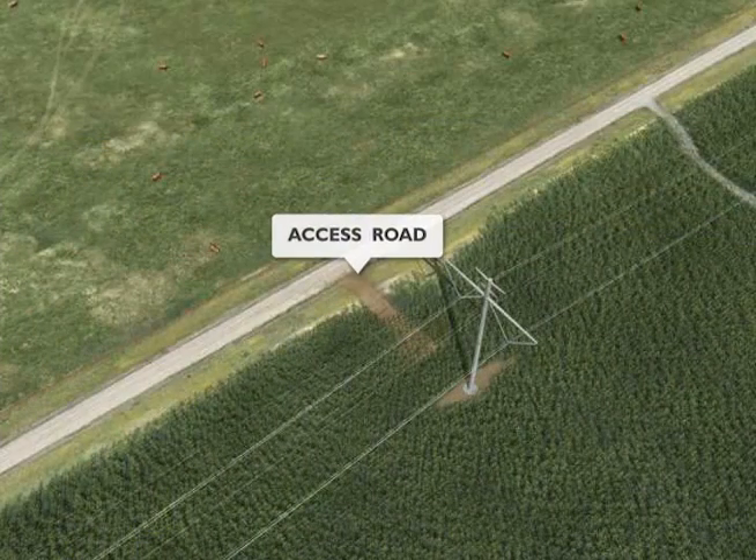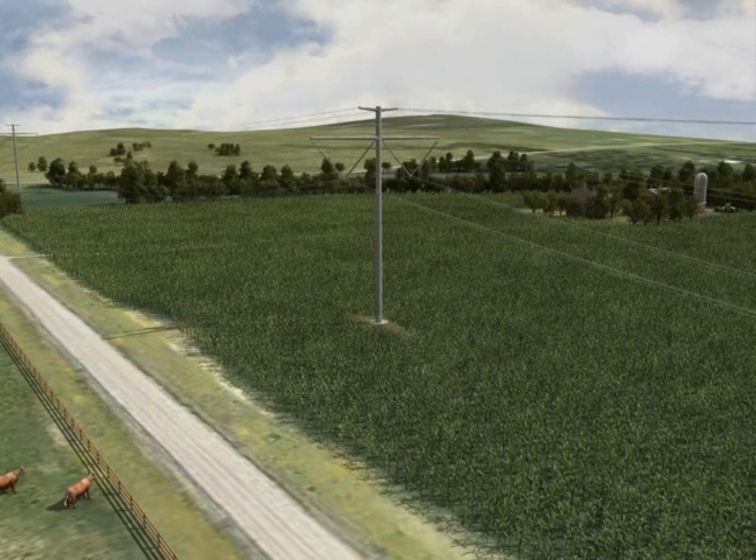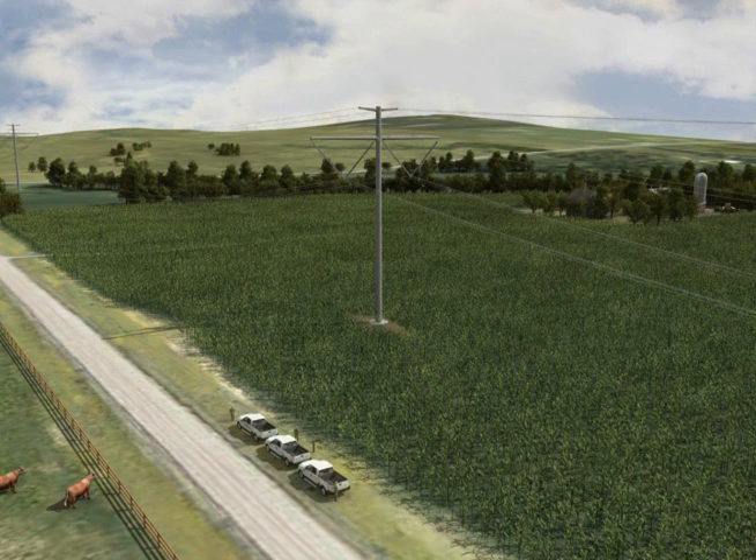Temporary access roads will be restored and existing roads will be left in a condition equal to or better than their condition prior to construction. Following construction, the right-of-way area will continue to be maintained and monitored on a regular basis. Visual inspection of the line typically involves a helicopter, however maintenance work is usually performed by ground crews. If repairs are needed, landowners will be notified prior to conducting any work on their property.